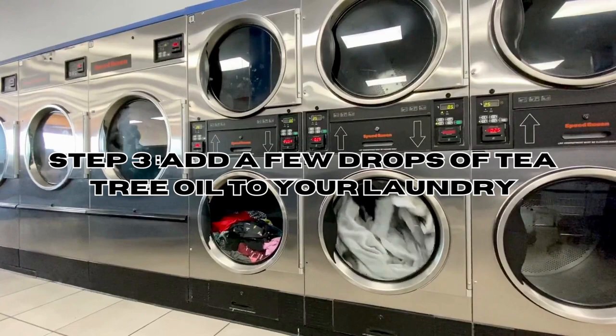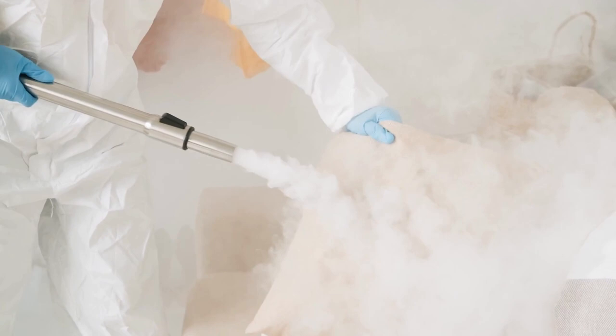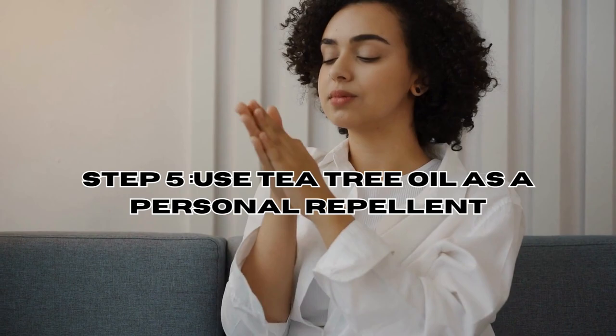Step 4 — Steaming: Tea tree oil can be added to a steam cleaner to treat infested areas effectively. The hot steam will help penetrate cracks and crevices where bed bugs hide, and the tea tree oil can enhance the insecticidal effects. Step 5 — Personal Repellent: You can apply a small amount of diluted tea tree oil to your skin as a personal repellent; however, always perform a patch test first to ensure you don't have any adverse reactions.